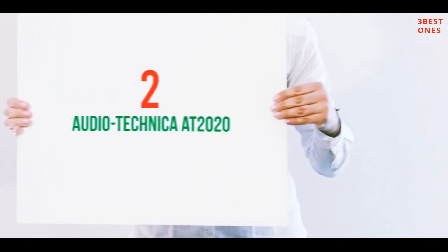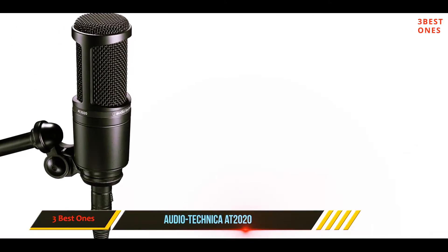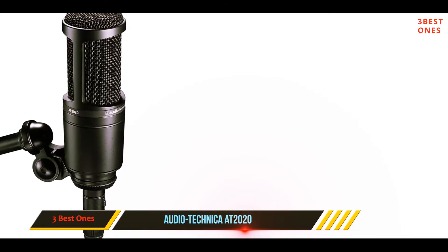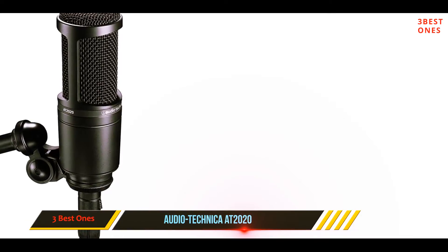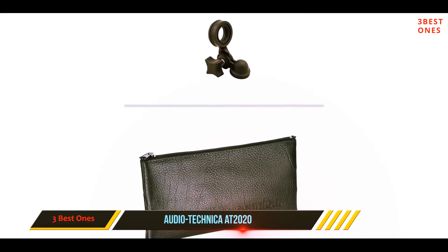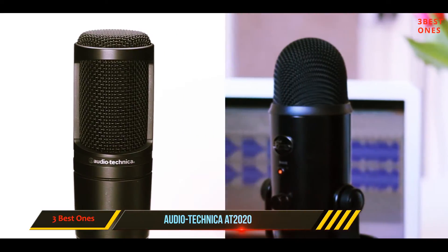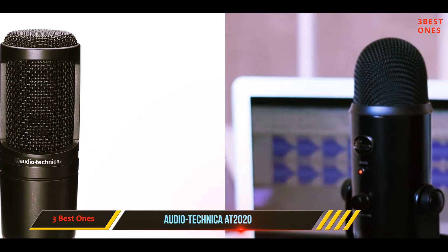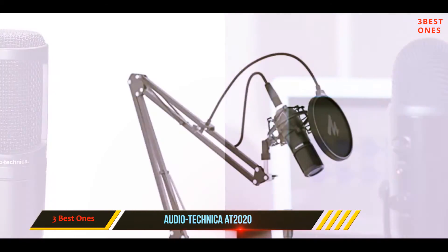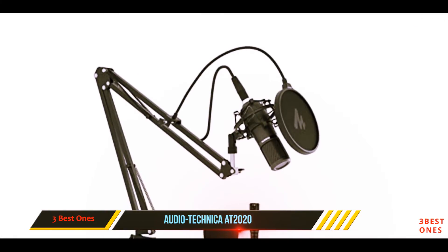Coming in at number two: the Audio-Technica AT2020. If you're really pinched on cash and need a microphone that's reliable, good quality, and best rated on many music websites, the AT2020 is a great microphone for your studio recording needs. If you're familiar with the classic Audio-Technica sound, you already know what you're going to get out of this mic.